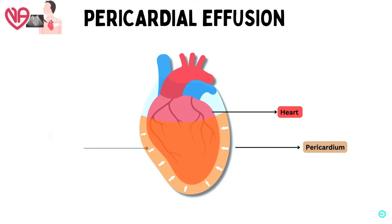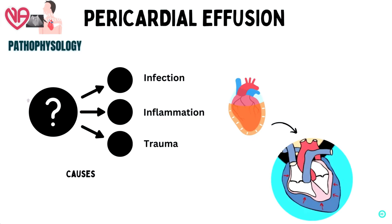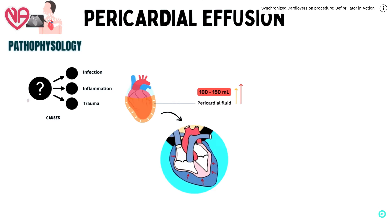Pericardial effusion is characterized by excessive fluid inside the pericardial sack, which normally contains some fluid to maintain lubrication. When fluid becomes excessive, it causes compression of the heart. Normally the pericardial space contains around 20 to 50 ml of fluid, but in pericardial effusion the fluid may be around 200 ml, 500 ml, or 1 liter, depending on how rapidly the fluid is accumulating.